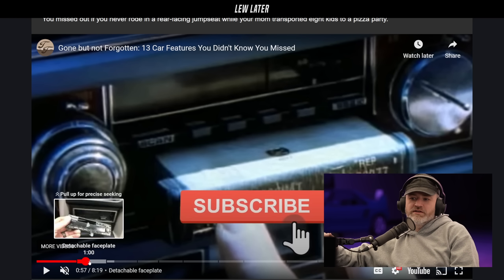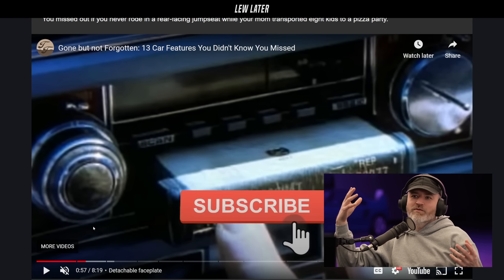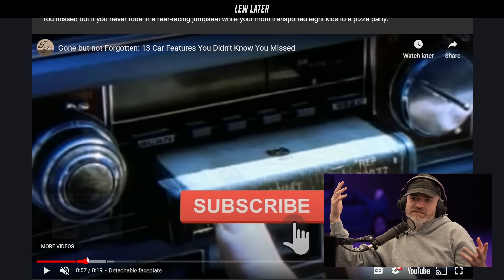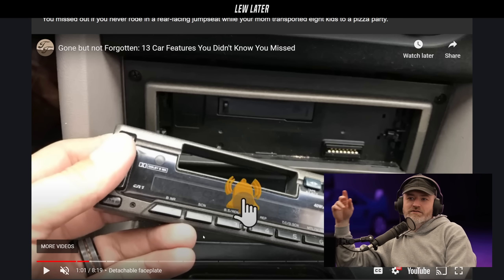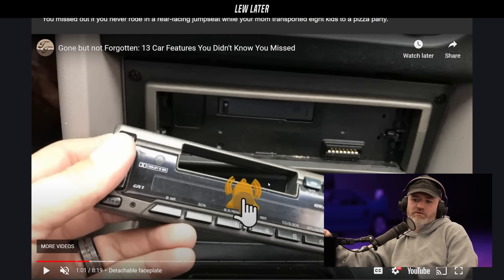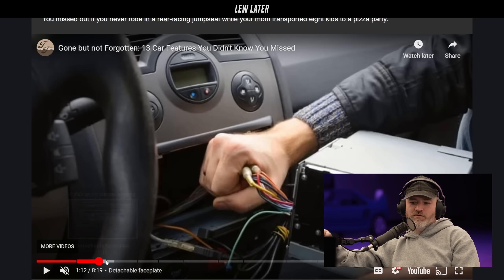You can scroll forward and see some other model versions. The person could steal the stereo portion but they'd have to go find the face plate. It was enough of a deterrent — if you took the face plate with you it would be too much of a headache and too expensive. So you'd take it off, put it in a case, hide it or take it with you. What a throwback.